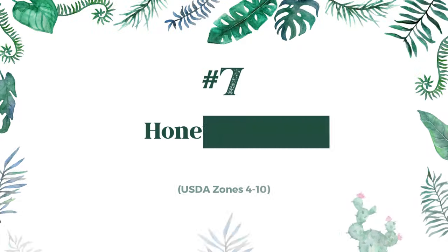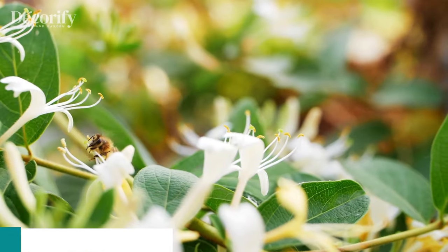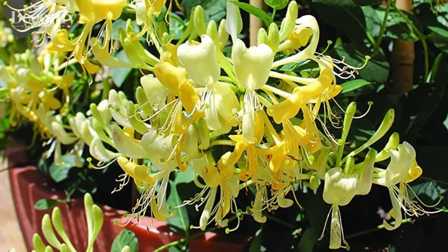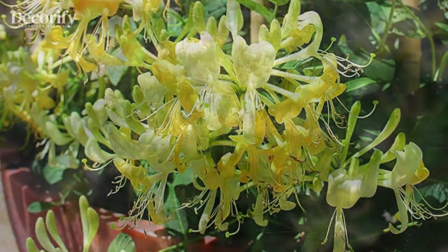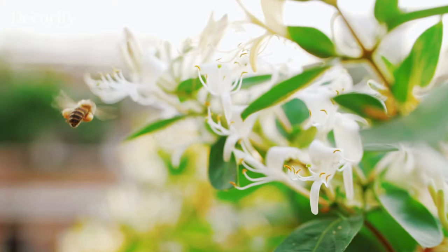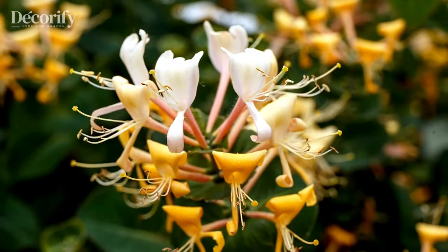Next up, we have Honeysuckle. This fragrant vine is a favorite among gardeners for its charming flowers and ability to attract pollinators. Suitable for zones four to ten, Honeysuckle prefers full sun to partial shade and moist soil. Honeysuckle vines are easy to grow and require minimal maintenance. Prune them in late winter or early spring to encourage new growth and remove any dead or damaged branches.